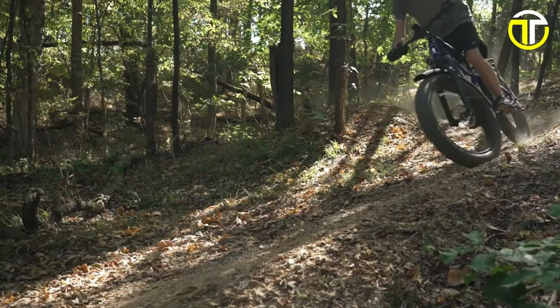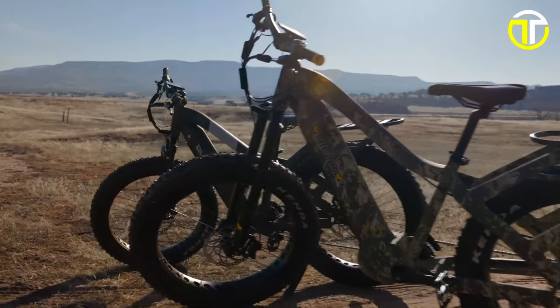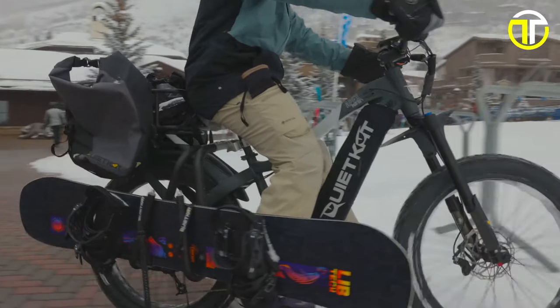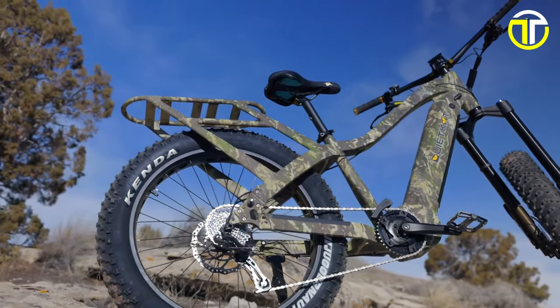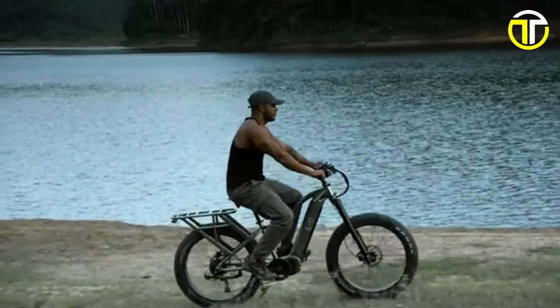Welcome to our latest review where we dive into the Top 5 Best Electric Hunting Bikes for 2024. These bikes are game-changers for hunters, offering stealth, power, and the ability to navigate tough terrains with ease. From cutting-edge technology to unmatched durability, we'll explore what makes each model stand out. Gear up as we take a closer look at the ultimate hunting companions for your next outdoor adventure.